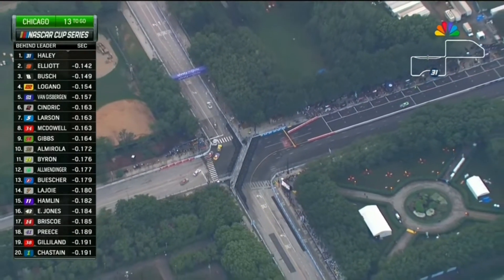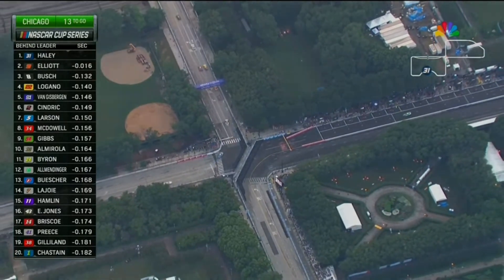Just a tenth of a second separating the top two — Chase Elliott now in a position where he could potentially make a move for the lead.